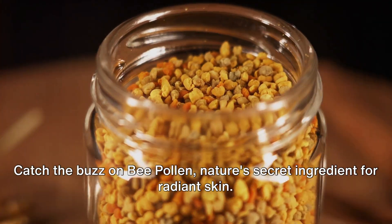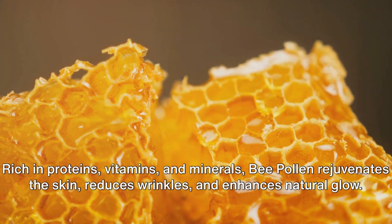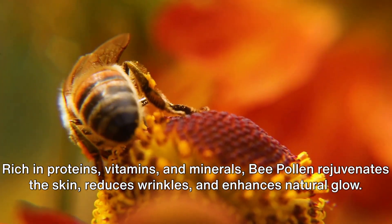Catch the buzz on bee pollen, nature's secret ingredient for radiant skin. Rich in proteins, vitamins, and minerals, bee pollen rejuvenates the skin, reduces wrinkles, and enhances natural glow.